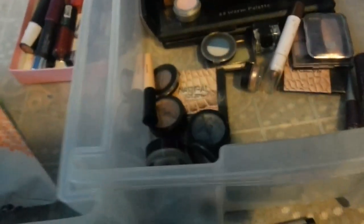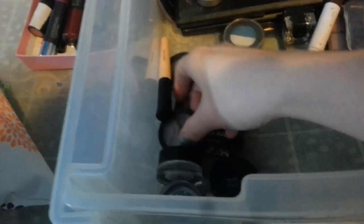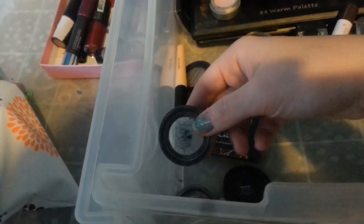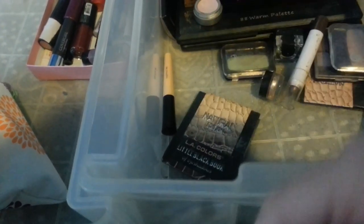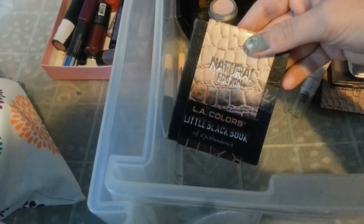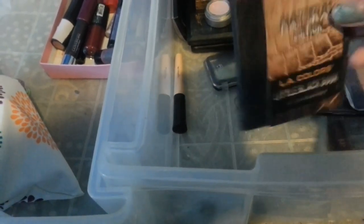This LA Colors eyeshadow is going. This Elf Dew eyeshadow cream is staying. This Elf eyeshadow is staying. Maybelline Color Tattoo — this is all dried up, so this is going. This is staying. So is this one, and this one — I love these, they're staying. Benefit RSVP is staying. This natural eye book is staying. But this one is going because I don't need two of them.